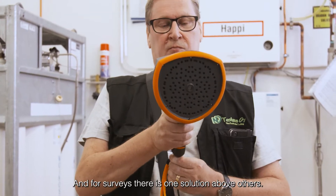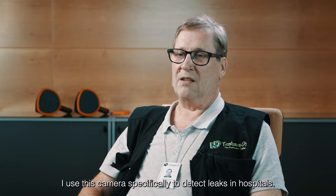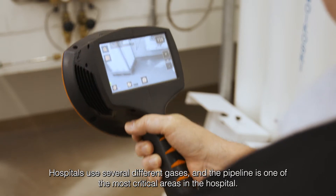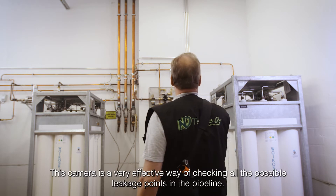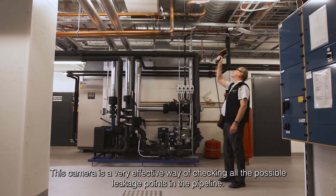And for surveys, there is one solution above others. I use this camera specifically to detect leaks in hospitals. Hospitals use several different gases and the pipeline is one of the most critical areas in the hospital. This camera is a very effective way of checking all the possible leakage points in the pipeline.